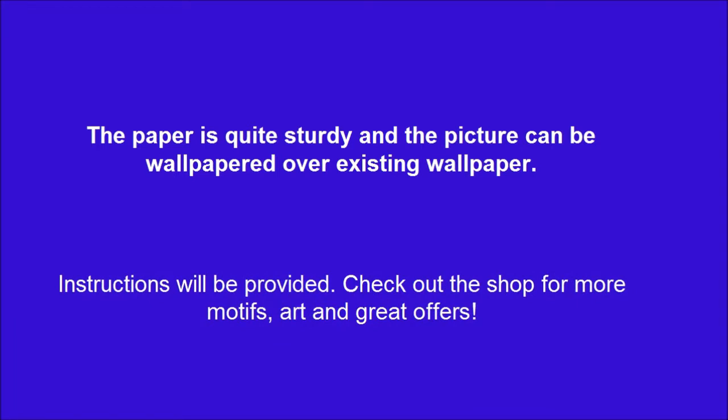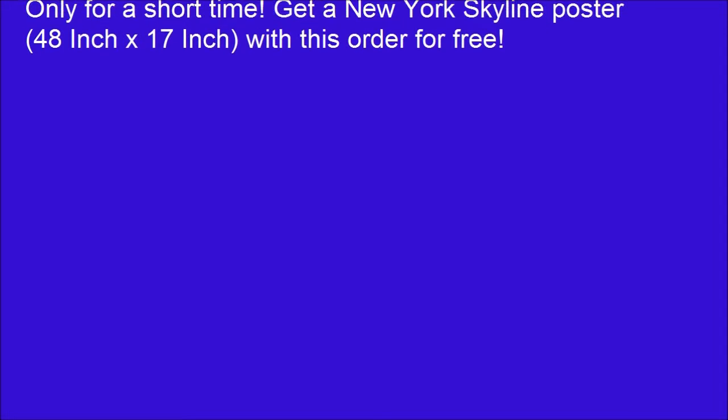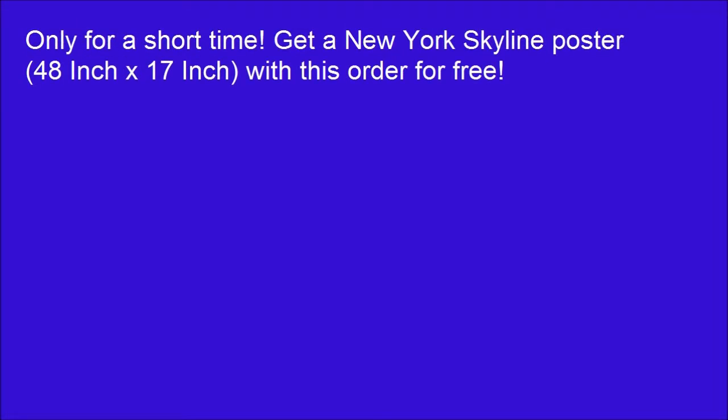The instructions will be provided. Check out the shop for more motifs, art and great offers. Only for a short time, get a New York Skyline poster, 48 inch by 17 inch, with this order for free.